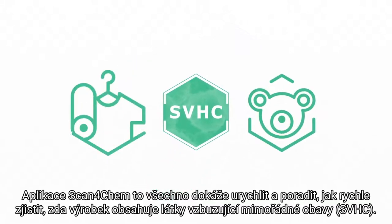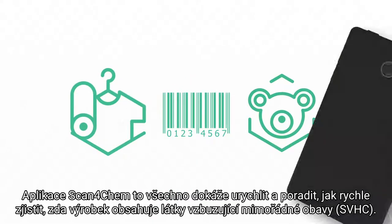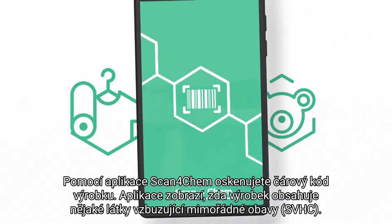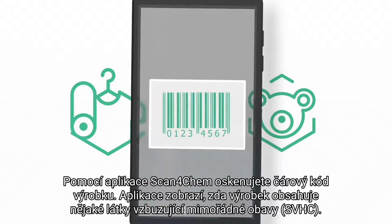A good way to find out if a product contains SVHC is the app Scan4Chem. The app scans the barcode on a product and informs you whether it contains a substance of very high concern.